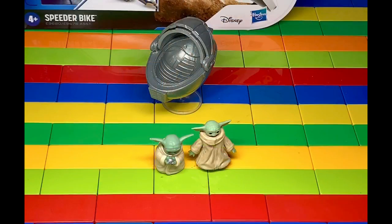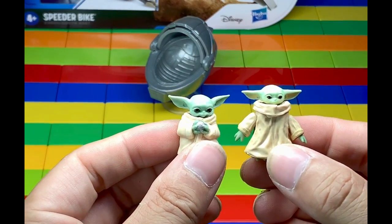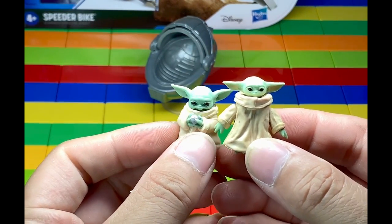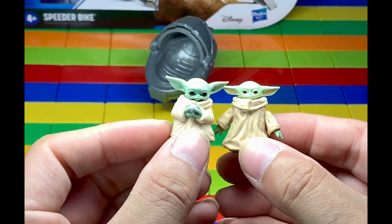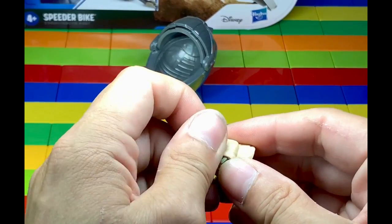So I wanted to come and show you guys a little bit of the comparisons between the six-inch scale Black Series Child and the Child that comes with this set. They're really not that much different in size. Besides the arms not moving, his head does pop off.